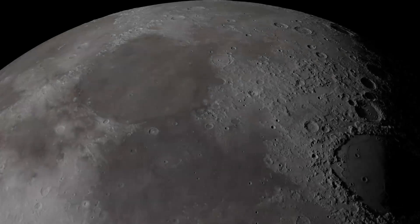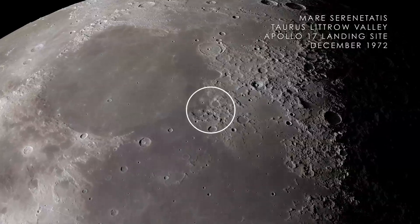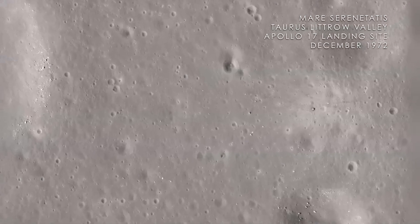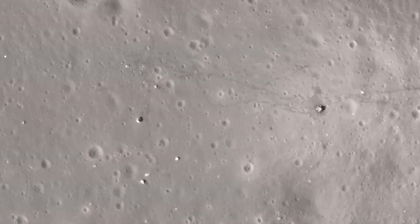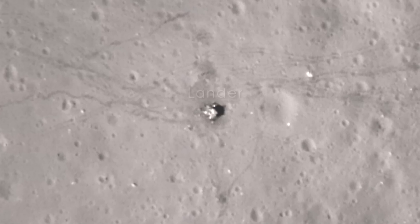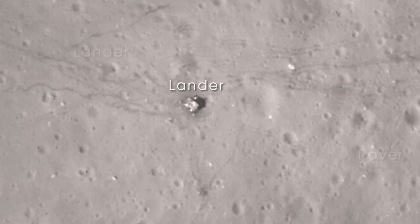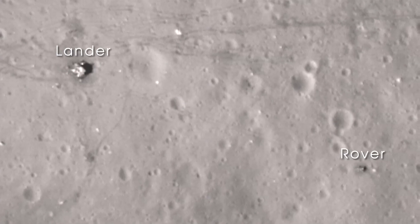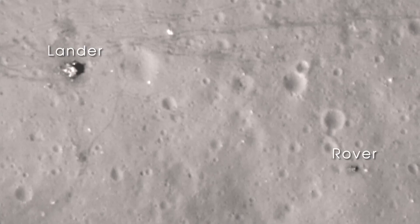Next, we arrive at Mare Serenitatis on the near side of the Moon. In December of 1972, the crew of Apollo 17 landed in the Taurus-Littrow Valley, marking the last time humans have visited the surface of the Moon. With images from LRO's narrow-angle camera, we can clearly see the evidence of that visit — the base of the lunar lander, the lunar rover parked far from the blast-off zone, and the astronaut trails and wheel tracks left on the lunar surface.